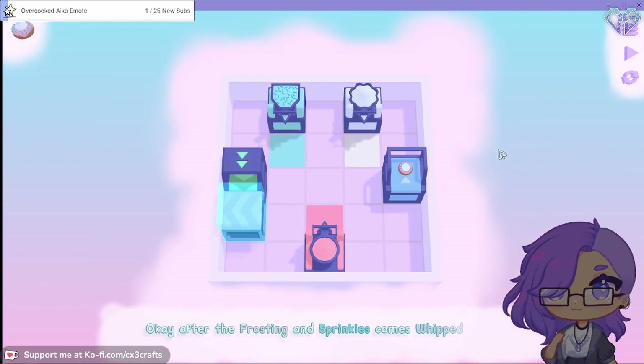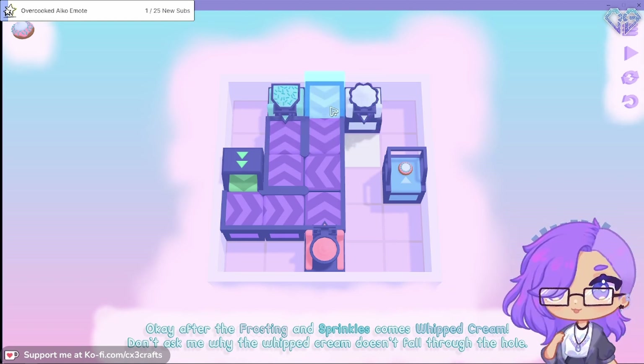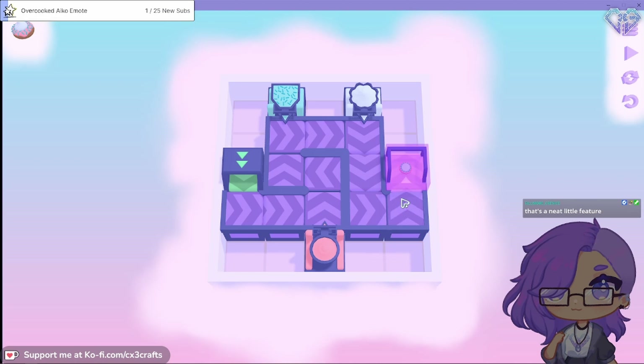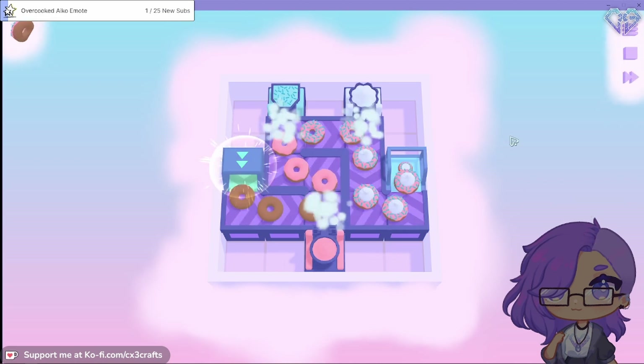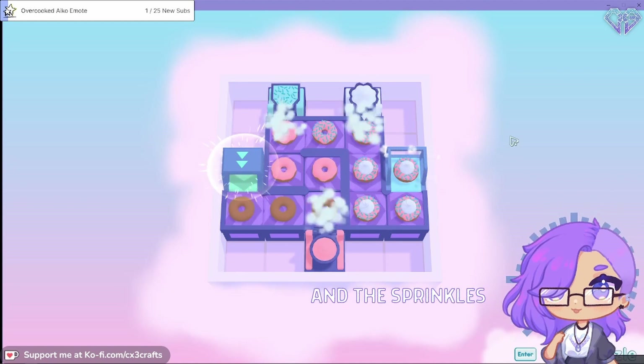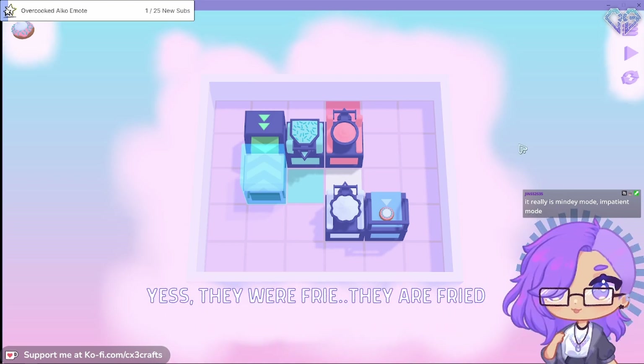Okay, after the frosting and sprinkles comes whipped cream. Don't ask me why the whipped cream doesn't fall through the hole. I could do without the whipped cream and the sprinkles if I were to eat that. The doughnuts are usually fried - I used to think they were all baked, but yes, they are fried.